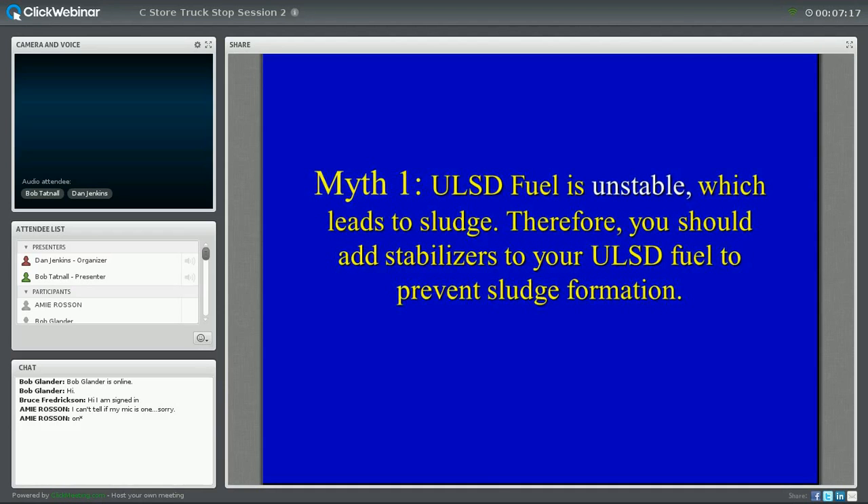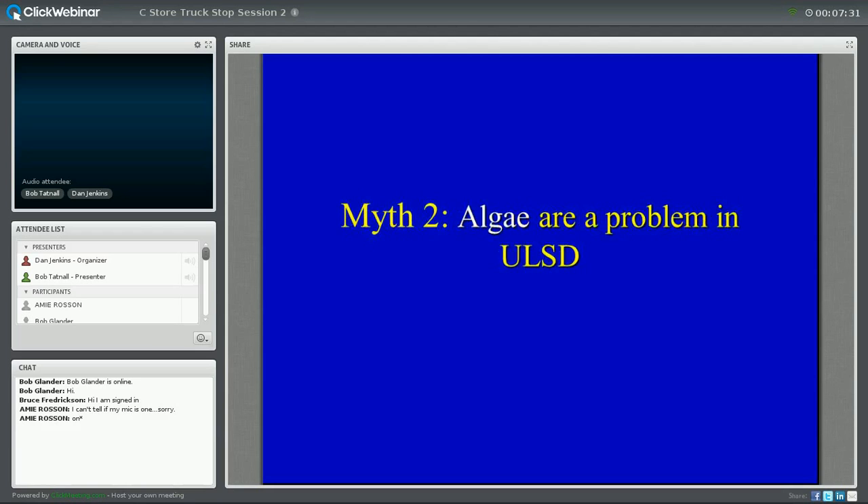Myth number one: your fuel is unstable. A lot of people might tell you your fuel is unstable, and therefore you should add a stabilizer to help prevent sludge. We're going to debunk that. Myth number two: algae in ULSD fuel. We hear a lot of people in the marine industry and the fuel industry say they have an algae problem and need an algaecide or biocide. Another myth.